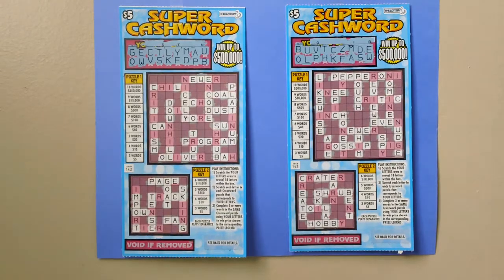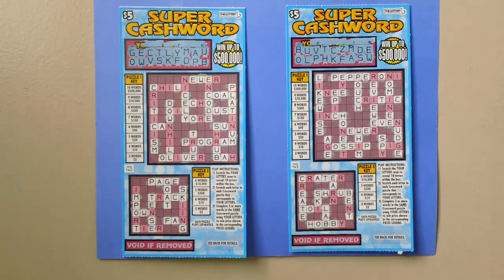Here are two $5 Super Cash Word Stretch tickets — Massachusetts Super Crossword Stretch lottery tickets. Ticket number 142 and 143.